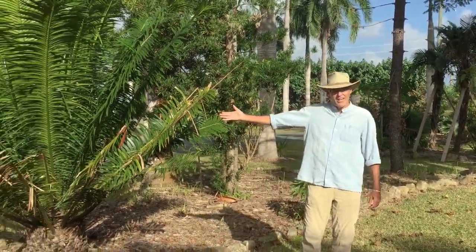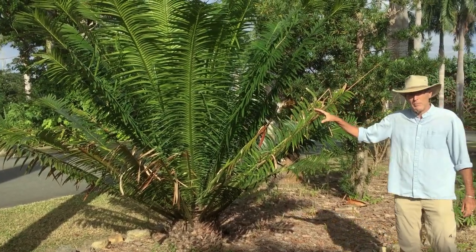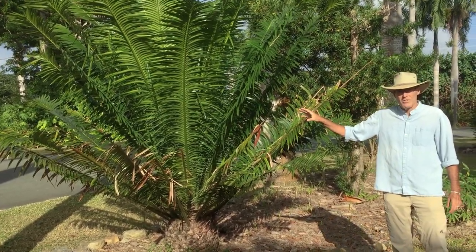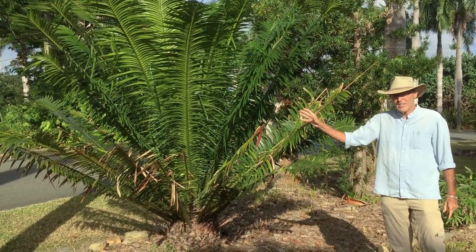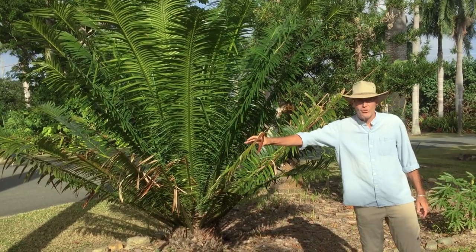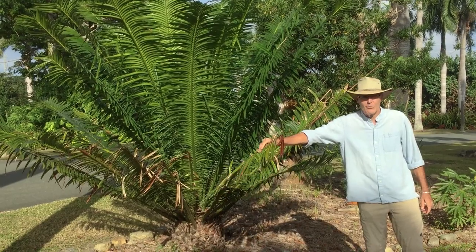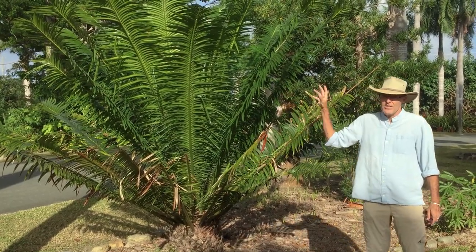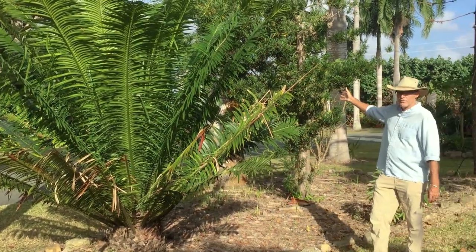This is a cycad you see next to me. It looks very much like a palm and many people refer to these as sago palms. They are not a true palm. They are actually very ancient and were a big part of the dinosaur world. You can imagine good old Stegosaurus and other dinosaurs chowing down on the leaves and eating these. These plants bear cones, just like ancient conifers behind me.